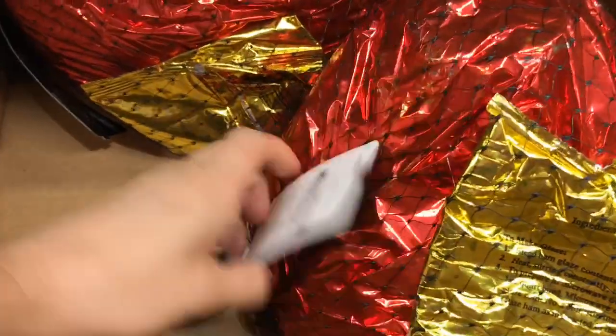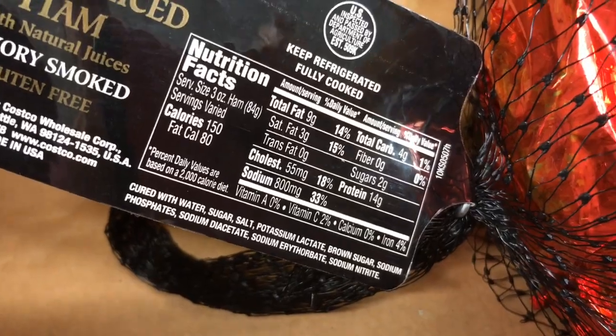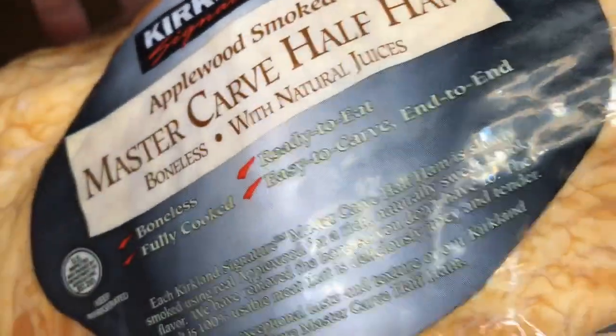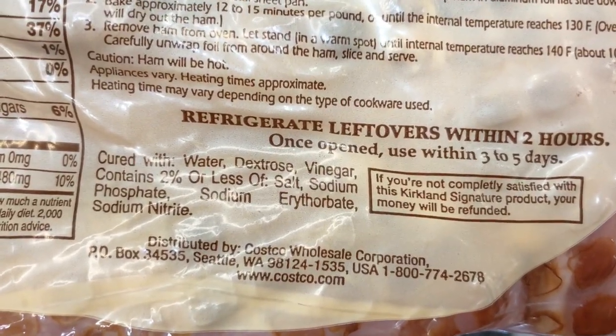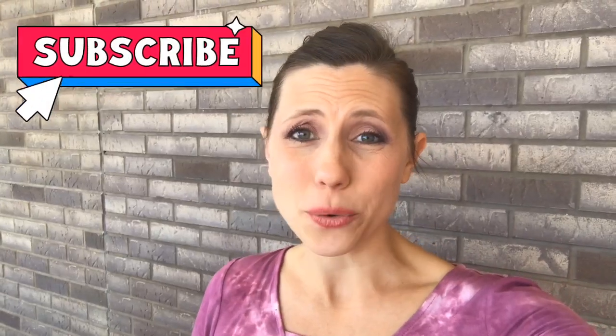Thanksgiving is coming up and ham is my absolute favorite, but I want to show you what to watch out for when buying a ham or spiral ham. In the ingredients you can see all sorts of additives, phosphates, nitrates — things you do not want going in your body. The same is true right over here: sodium phosphate, sodium erythorbate, and sodium nitrate — things I'd want to stay away from. I haven't found the perfect ham yet, but I promise I'll keep looking and let you know when I do.